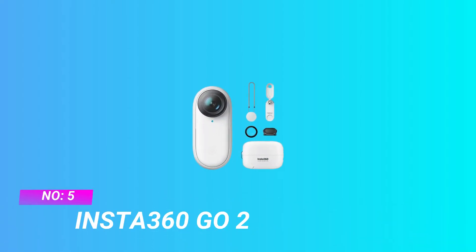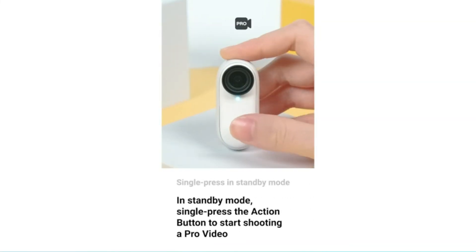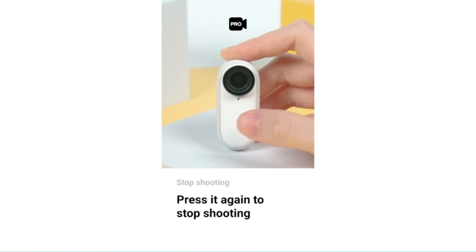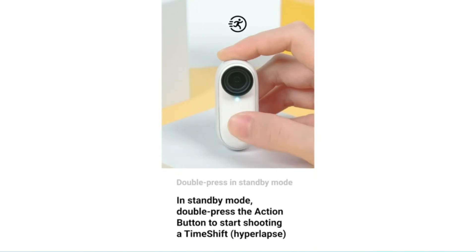Number 5: Insta360 GO 2 — Action Camera for Mountain Biking. The Insta360 GO 2 is the most powerful camera in the world of super tiny cameras. This model is smaller than your thumb, and yet it has amazing features. It uses a magnetic system, so you can attach it to any metal parts of your bike, or even to your t-shirt, using the magnetic pendant accessory.